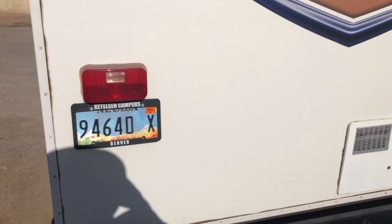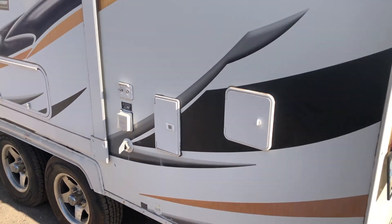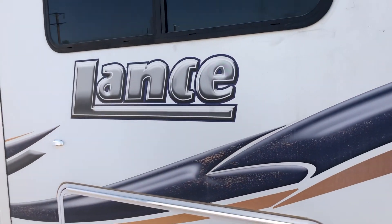The person that donated this was living in it and decided to move in with family. This side also looks quite good.